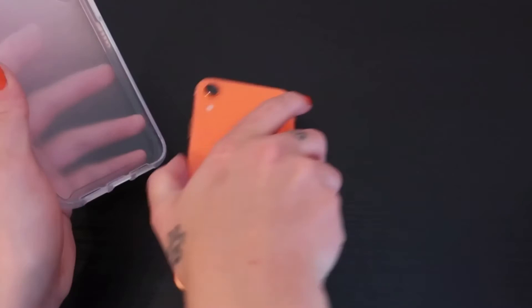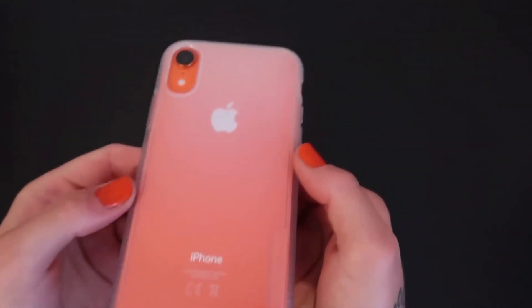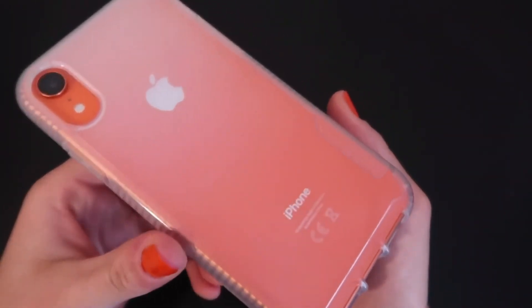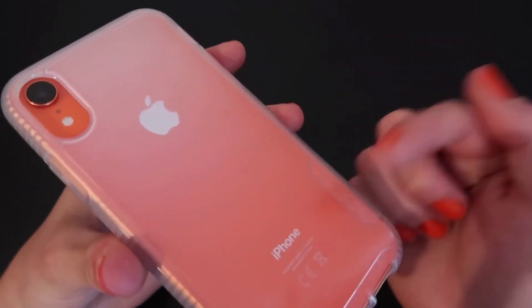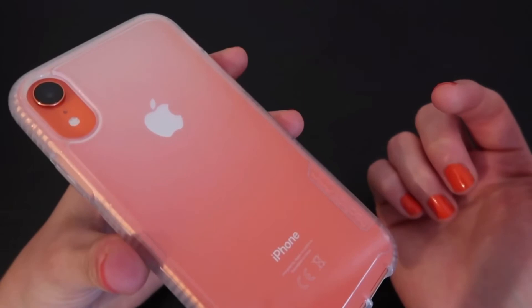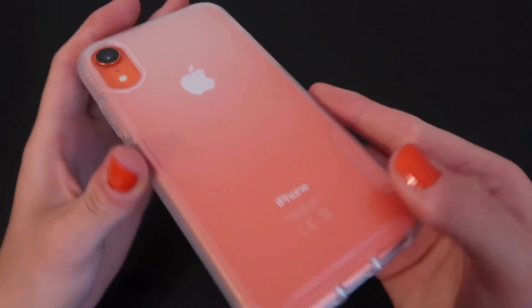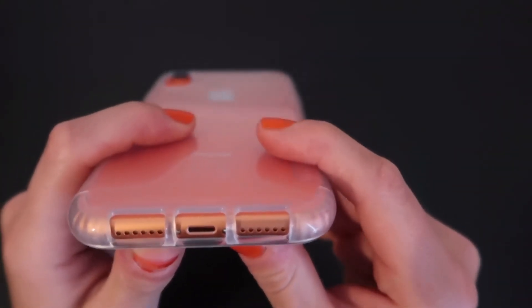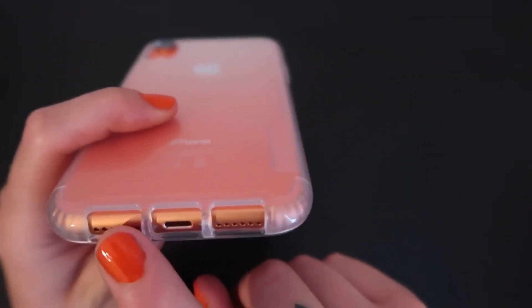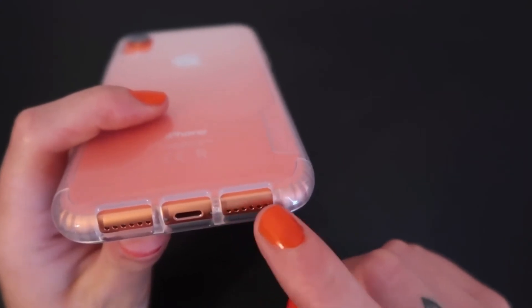So let's just pop the device in. This is what the phone looks like with the case on — you can still see the Apple logo and the iPhone branding at the bottom, and the cutout for the camera and the flash, and the cutout on the bottom. I love Tech21 cases, but I do always think they make the cutouts on the bottom a bit too big compared to other cases.